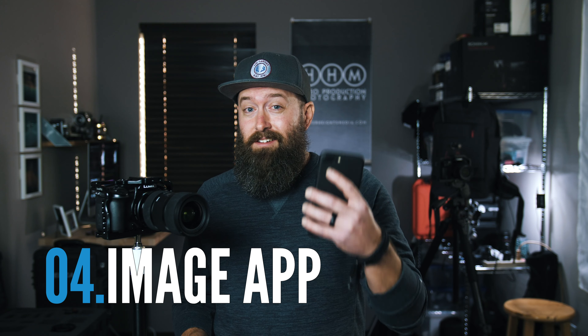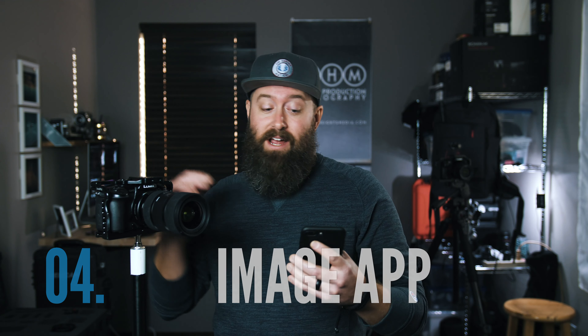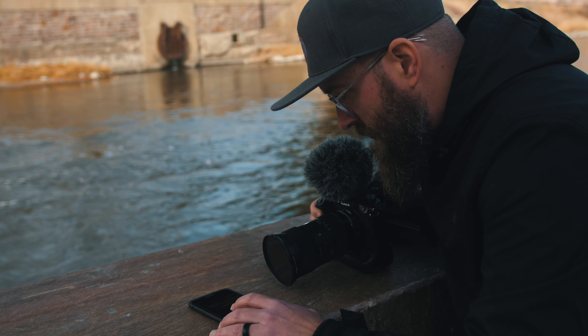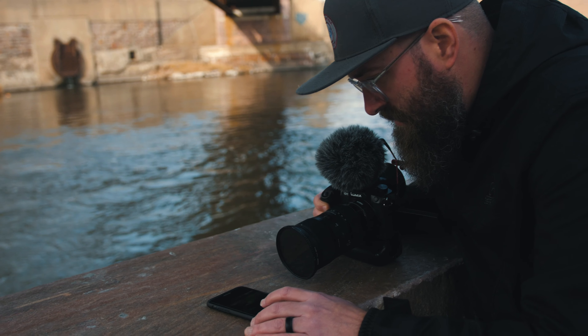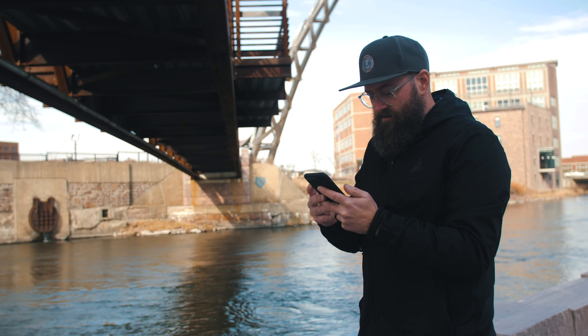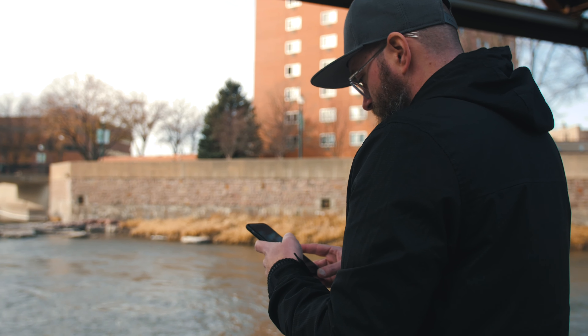Another feature I love about the Panasonic GH5 is the mobile app. It's not necessarily part of the camera, but it controls every aspect of it. So if I'm standing back here I can hit record and I'm ready to roll, plus there are a bunch of other features and menu items on the app that make it super easy to film yourself for things like YouTube. In a future video I'm going to take a look at the app and how it controls the camera.